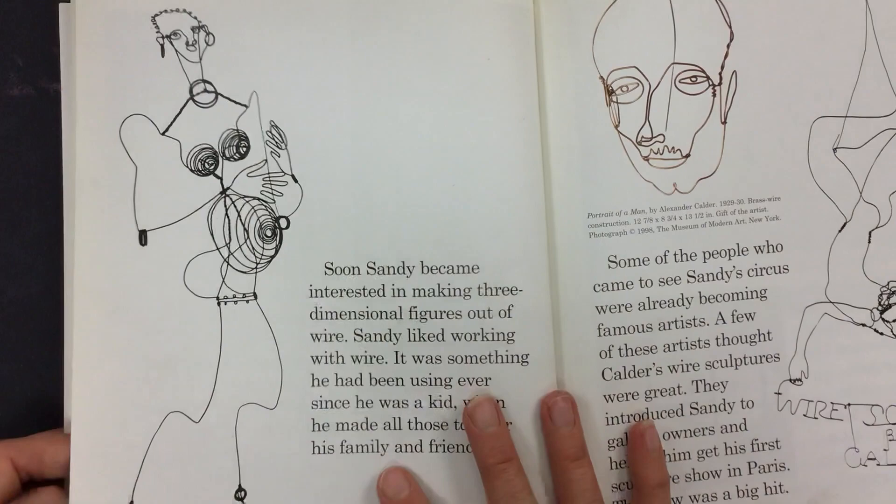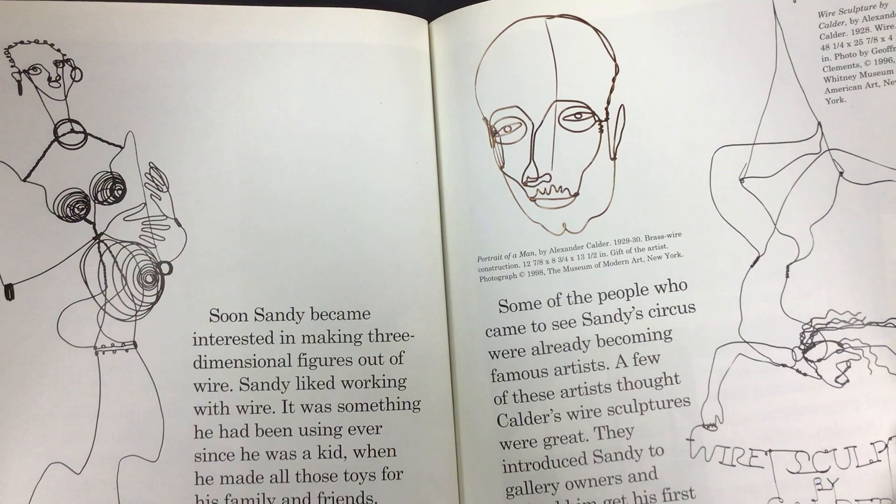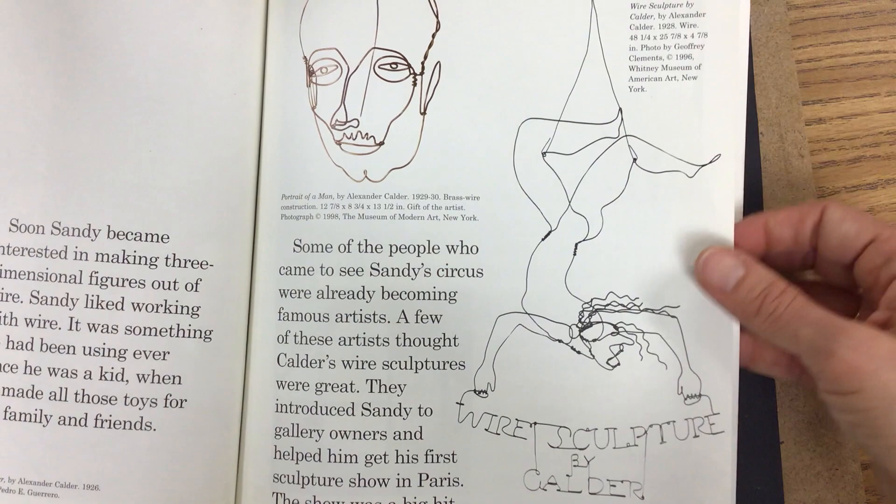Soon, Sandy became interested in making three-dimensional figures out of wire. Sandy liked working with wire — it was something he had been using ever since he was a kid when he made all those toys for his friends and family. Some of the people who came to see Sandy's circus were already becoming famous artists. A few of these artists thought Calder's wire sculptures were great. They introduced Sandy to gallery owners and helped him get his first sculpture show in Paris. The show was a big hit.